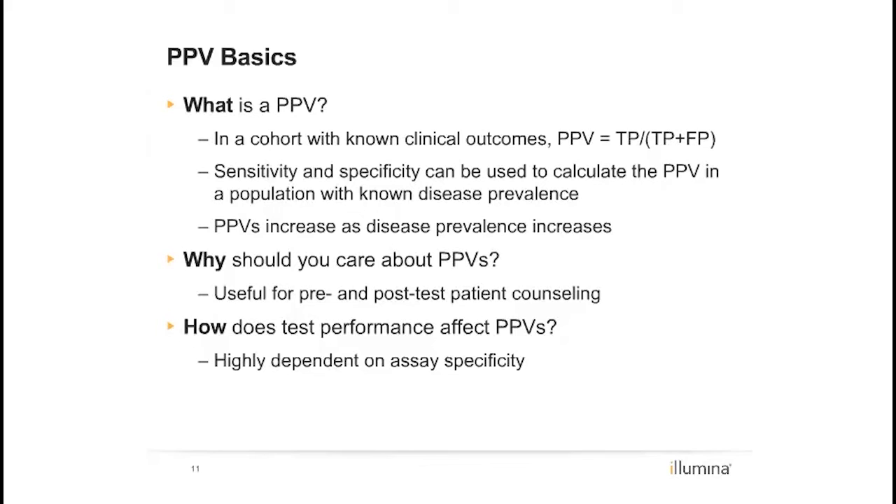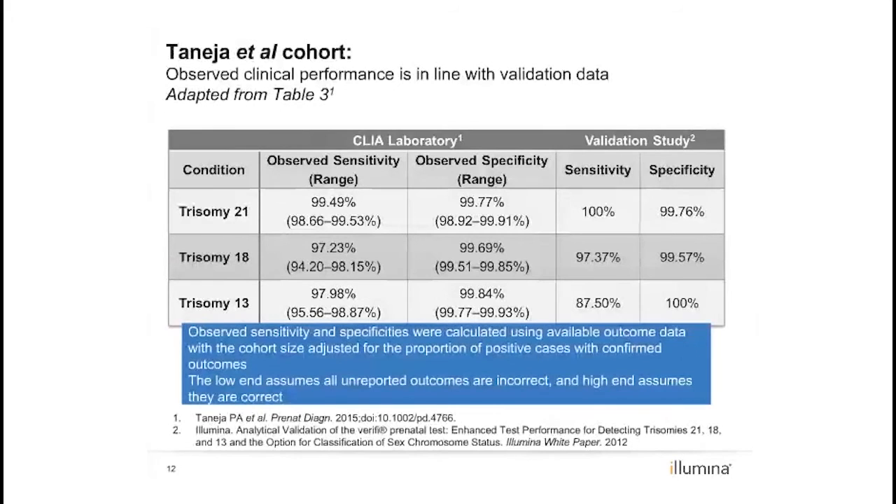Prevalence and assay specificity are both correlated with predictive values. Positive predictive values increase with disease prevalence and are highly dependent on specificity. Observed performance statistics were derived based on available outcome data, with the cohort size adjusted for the proportion of positive cases with confirmed outcomes. These cohort adjustment calculations are detailed in supplement one.